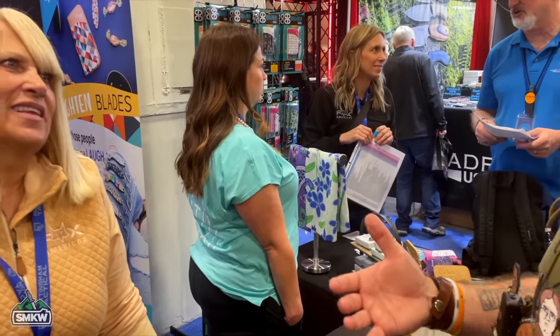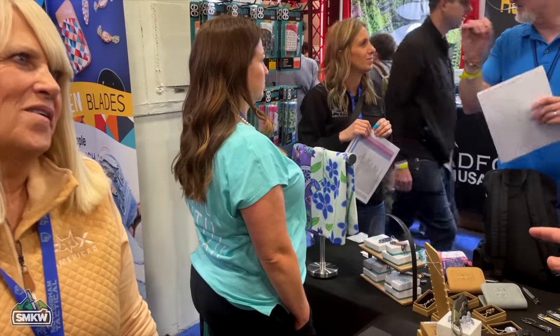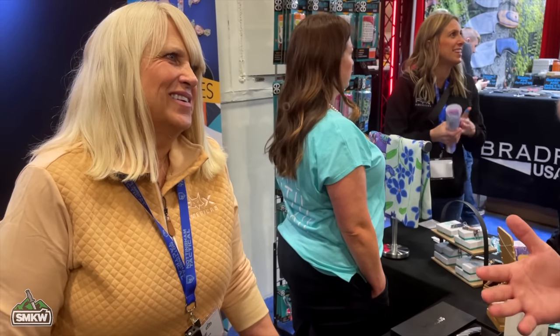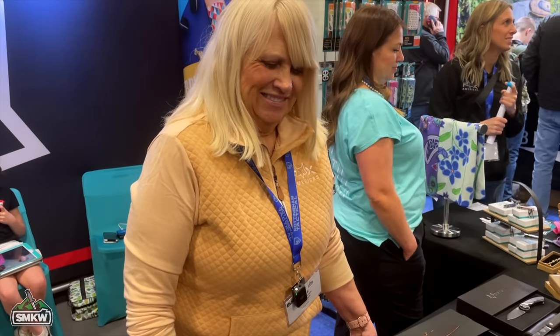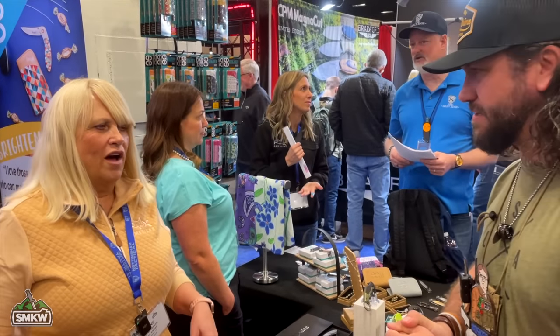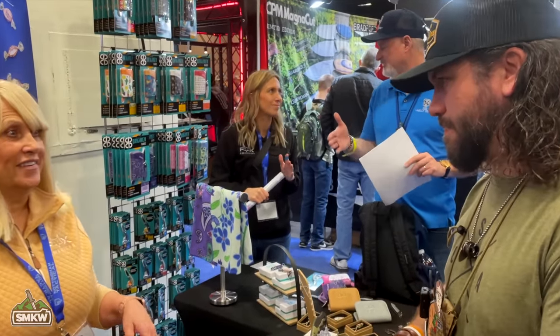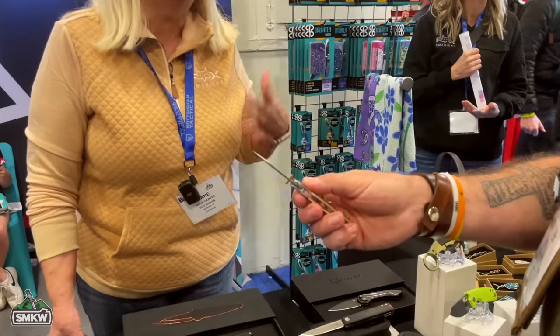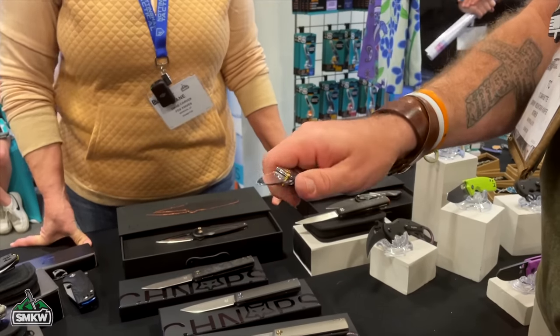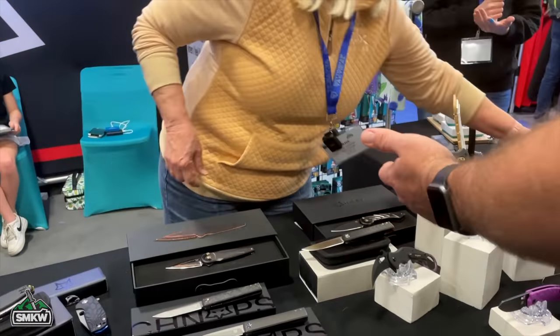Moving on to Bright Blades — that's Diane's brainchild, and it's been super popular in the SMKW store. It's designed especially for ladies who like to carry knives and want to express themselves, not just get an olive drab knife with a black blade. Diane has worked in the knife industry for 23 years, so this isn't new for her, but she always wanted a knife line specifically for women — though guys love the solid colors too.